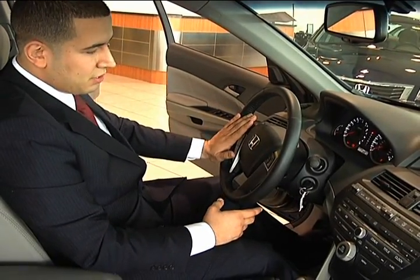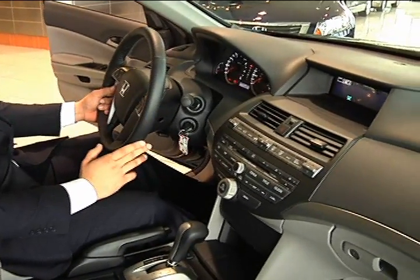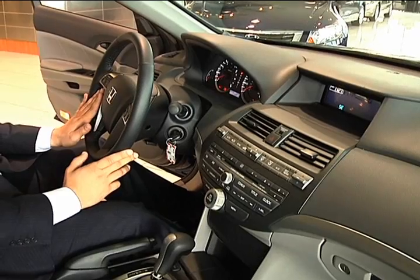You actually have audio controls mounted on the steering wheel, cruise control mounted on the steering wheel, as well as a standard Bluetooth feature on the vehicle, which you're going to find conveniently right here.